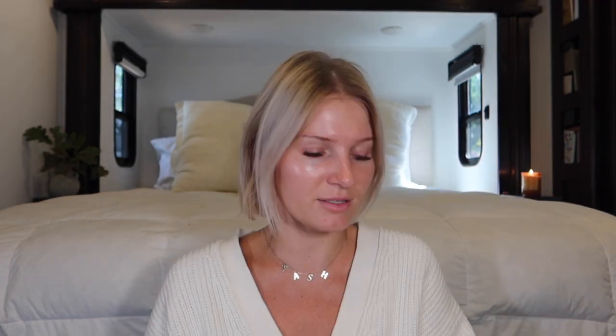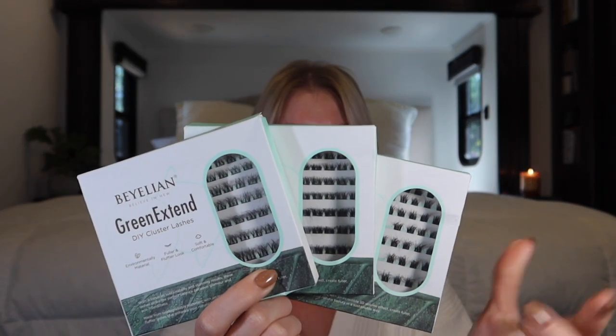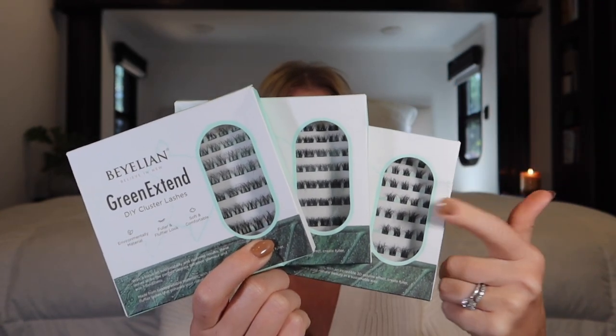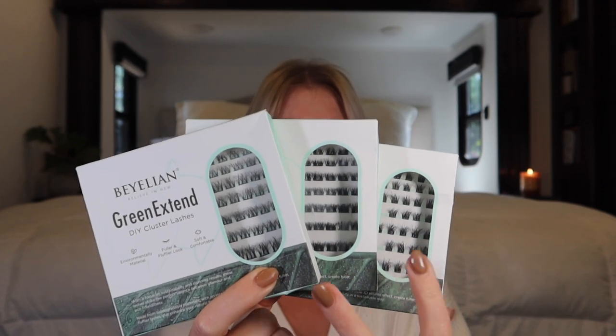I have three different styles here, all more voluminous. Let me show them side by side: ZJ15 is the more natural one, ZJ02 is next in volume, and ZJ04 is probably the most voluminous. They all have very soft fibers, but the band on ZJ02 and ZJ04 is slightly thicker than Lash Links ribbons — so you can't really overlap them. But I love how fluffy, soft, and dimensional the fibers are. The curls are staggered so they're not all sitting in one row — it looks super fluffy, just like lash extensions.